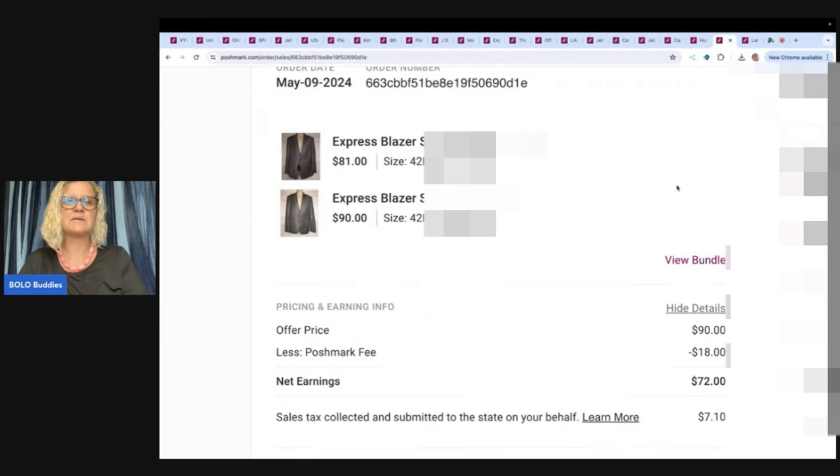These are Express blazers — also from Discount Fashion Warehouse along with the Express pants. I paid an average of $3 but would pay up to $5 for blazers and suit jackets because they had a pretty high retail. The popular sizes sold quickest and for the most money. Somebody offered me $90 for the pair and I took it. Poshmark took $18, so I got $72 — with about $10 in it, that's roughly $62 profit.